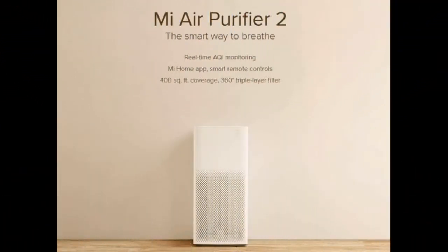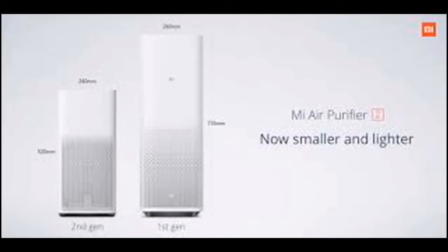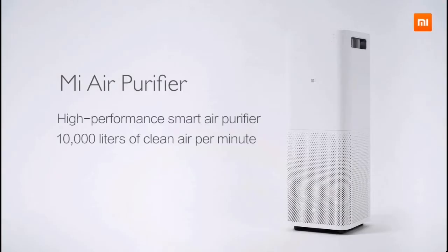Next is the Mi Air Purifier. It is not available in Kerala, but in Delhi it is very useful. The price is almost $180, with offers available down to almost $100.